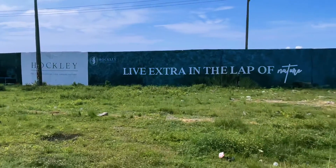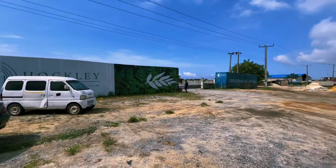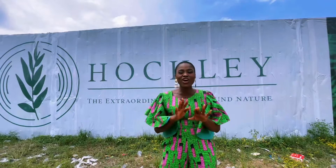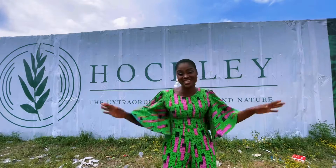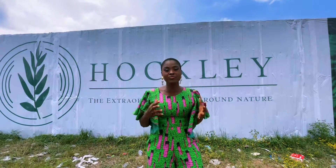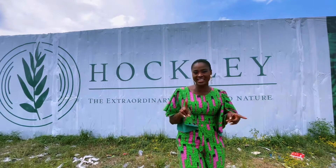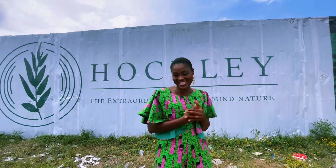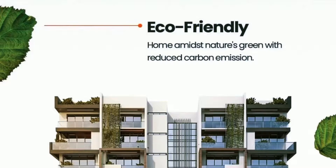Ladies and gentlemen, welcome to the Hockley Millennial Town — Lagos' first truly eco-friendly estate town. When we talk about eco-friendly, I know that a lot of estates and homes claim to be truly green, but this one is one of a kind.